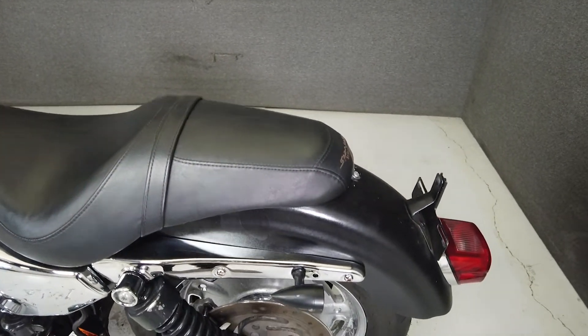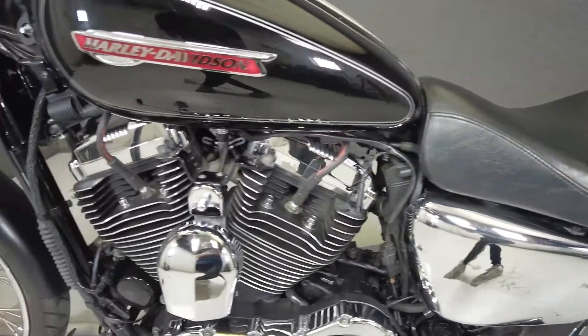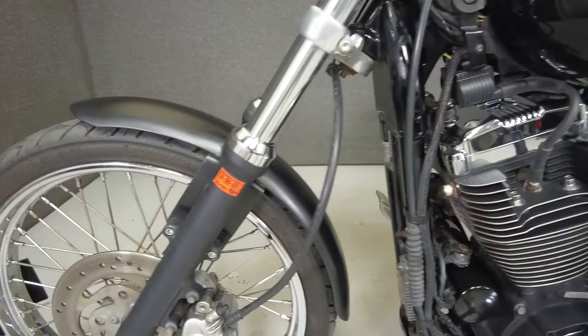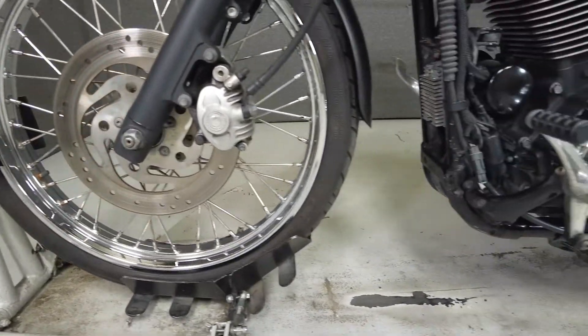This opportunity vehicle is being sold as-is. We encourage you to see and hear the bike in person. If you are unable to, we will be happy to do a live inspection via Skype or FaceTime. Please give us a call for more information.